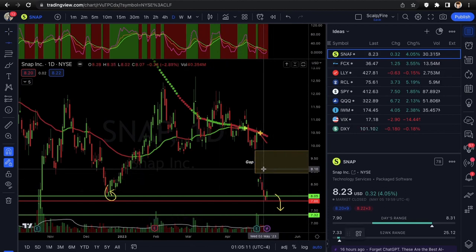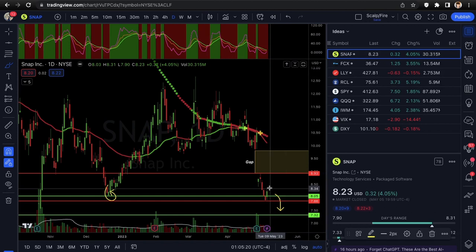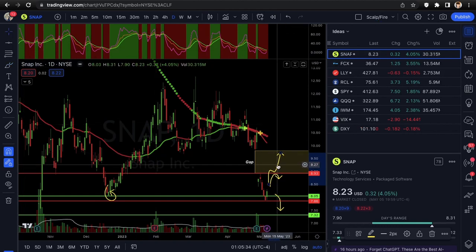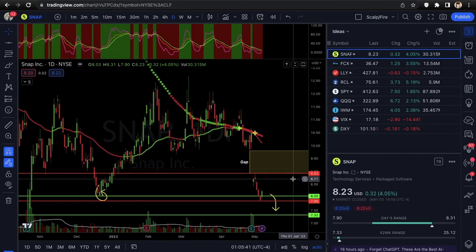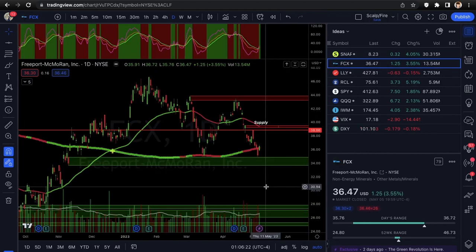Price targets for SNAP: you're looking at the gap resistance directly at $8.93 — you could probably call it $9.00 flat. If it gets up there there's a pretty good chance it could reject, since it's a previous rejection point. If it's able to get over that, it could fill the gap and make a base off the gap resistance. That's the next resistance point from the $8.05 area. Risk off is below $7.86; for a swing trade stop loss you could use $7.32.